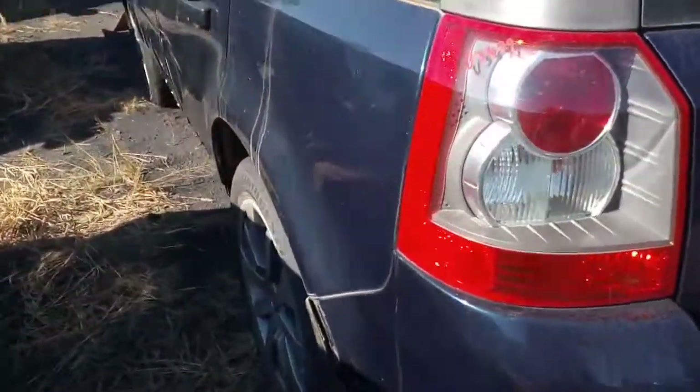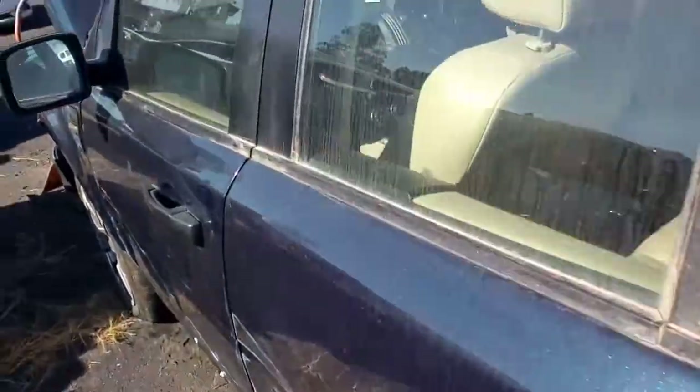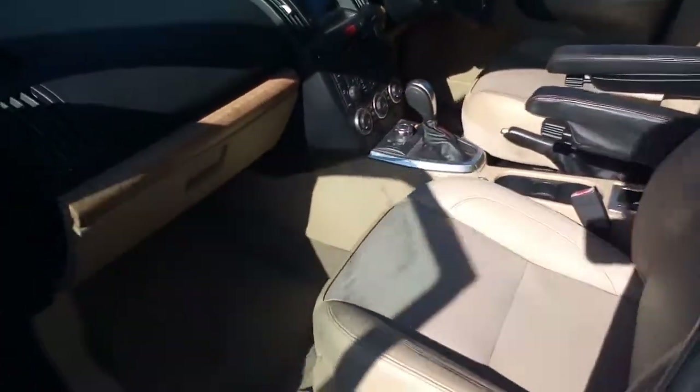Very clean trim. A little scrape down the side there, as you can see. Airbags haven't gone off, it's got full sunroofs, probably standard on this — I'm not too sure, I don't know a lot about them, but here it is.